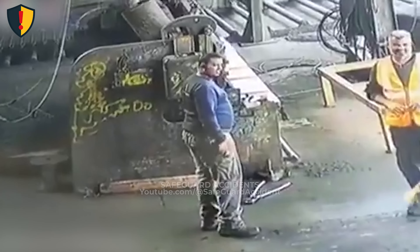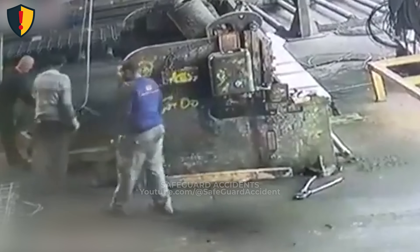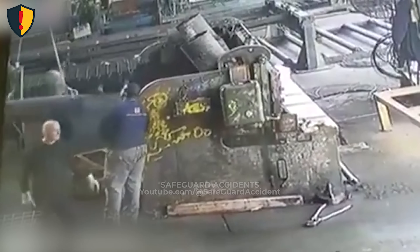Never, ever turn your back on a suspended load. Once it's off the ground, gravity and motion take control, not you. A swinging object may look slow, but its momentum is enough to cause a serious impact before anyone can react.